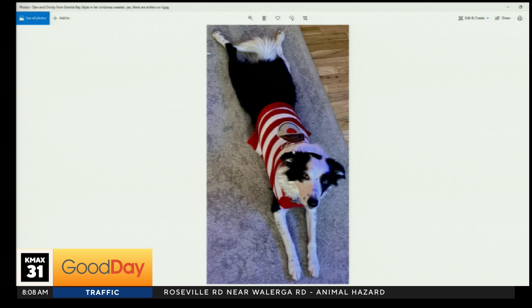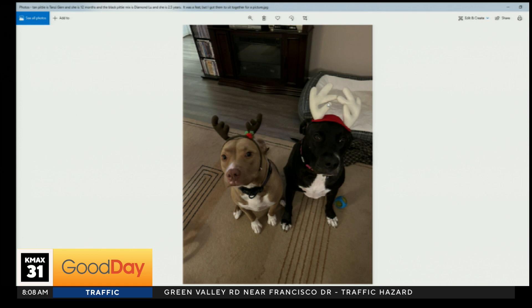Speaking of so dang cute, look at these pitties. The tan pitty is Tansy — she's 12 months old. The black pitty is Diamond Lou — she's two and a half. It took some doing, but the hooman was able to get them together to take this photo. That is adorable.